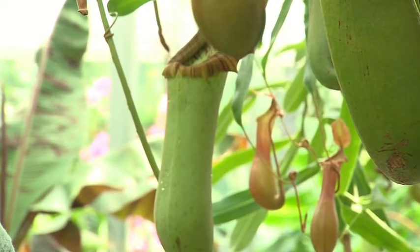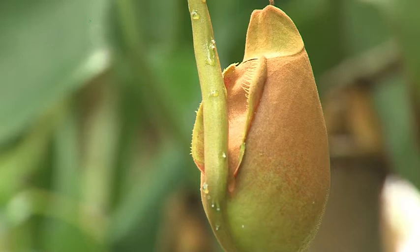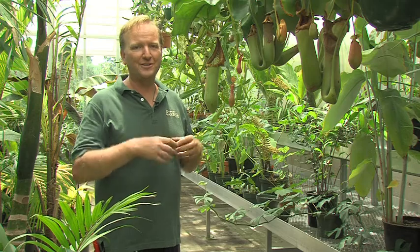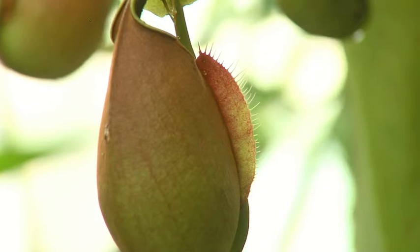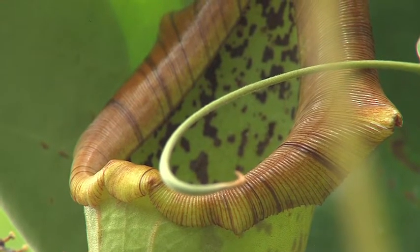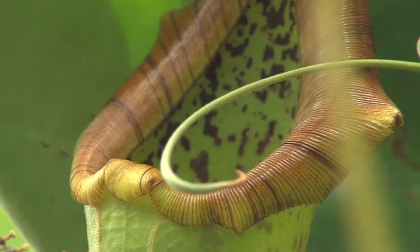A lot of insectivorous plants grow in nutrient-poor soils, so they look to insects as supplemental nutrition. Two recent discoveries in the Nepenthes world are really interesting: there's a species of bat that roosts inside the pitchers, and when it defecates inside, the guano is collected so the plant lives on bat guano rather than insects. There's also a small shrew that uses the pitchers almost like a toilet, sitting right on top — again providing nutrition from manure rather than insects.